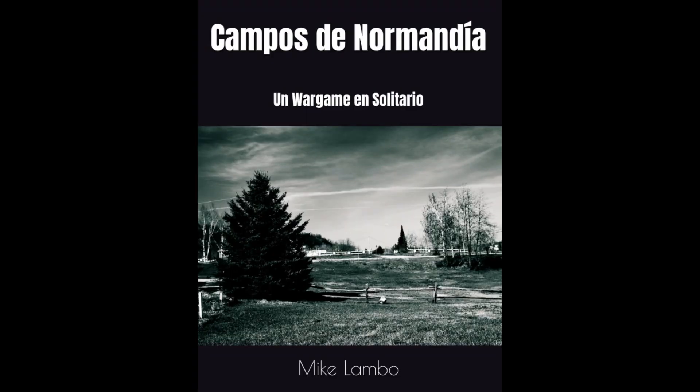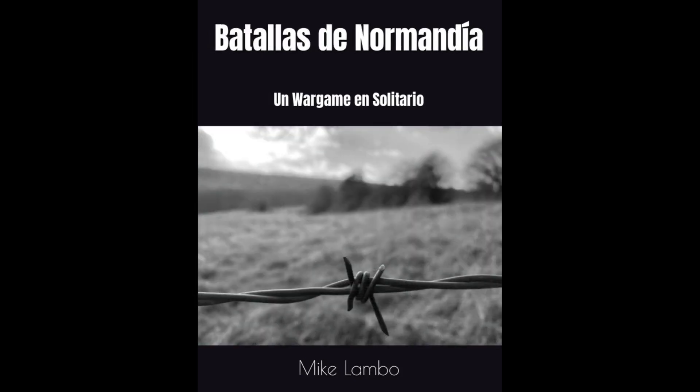For all of you Spanish-speaking wargamers out there, good news. Mike Lambeau has released two of his famous wargame books now in Spanish: Fields of Normandy (Campos de Normandia) and Battles of Normandy (Batallas de Normandia), now available on Amazon for only 18 euros.